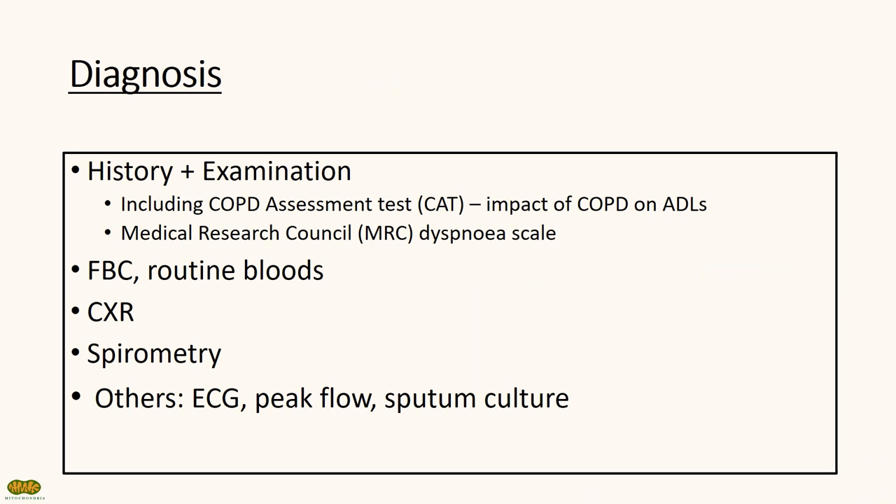The diagnosis of COPD is based on clinical features and spirometry results. We usually perform a thorough history and examination and quantify the extent of dyspnea and the impact on activities of daily living with the COPD assessment test and the MRC dyspnea scale. Routine bloods like FBC should be performed, where you can observe secondary polycythemia. Perform a chest X-ray to rule out other lung pathologies and do a spirometry where you can see an obstructive pattern.